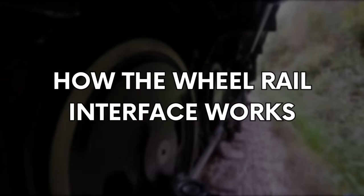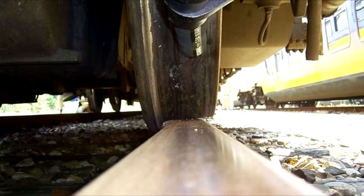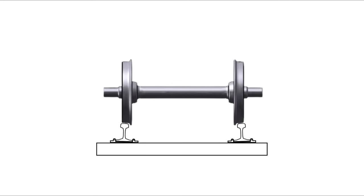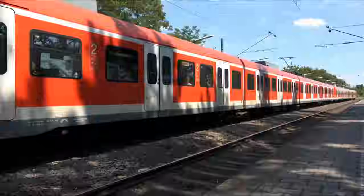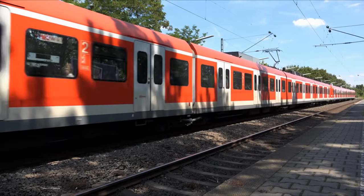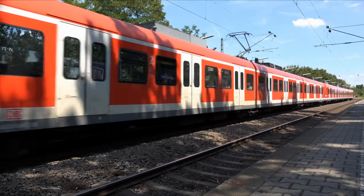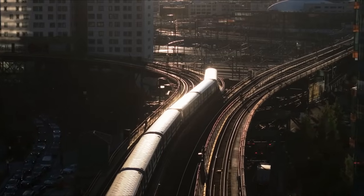The wheel-rail interface is, as the name suggests, the area where the train wheel meets the rail. It is one of, if not the most important, interactions between components on the railway. A lot happens in this interaction. The load of the train, which can be huge for heavy freight trains, is transferred onto the rail, and then through the track system to the ground below. The interface also provides the traction and braking, giving the train the grip it needs to move and stop. So far, that's similar to a car tyre on the road, but here's the difference: guidance.